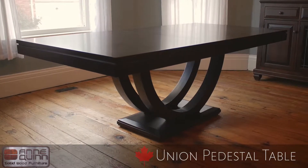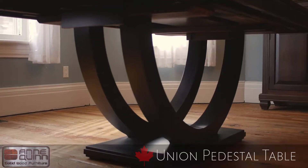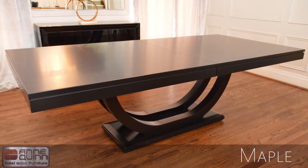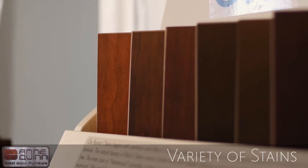The Made in Canada Union Pedestal Table's modern style and elegant profile makes it one of our best sellers. Available in your choice of Maple, Heritage Maple, Oak, or Cherry in a wide variety of stains.